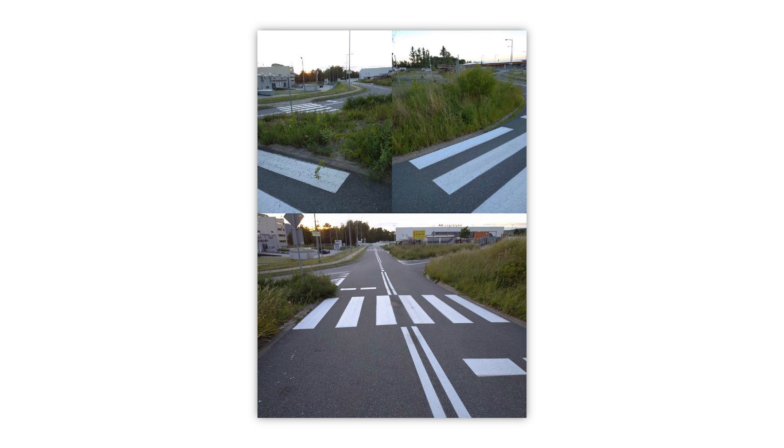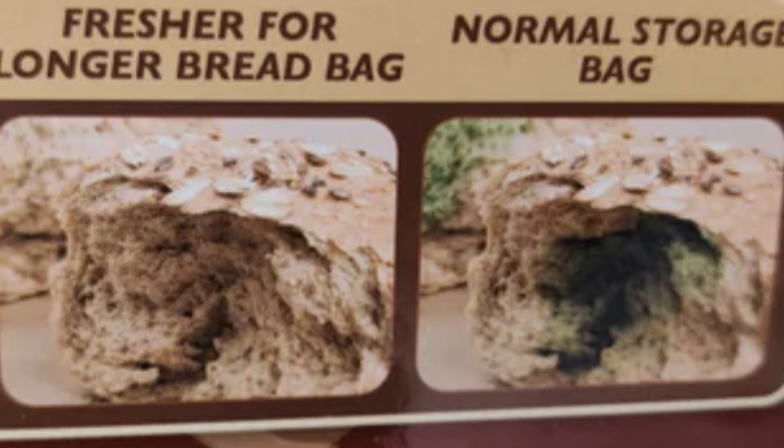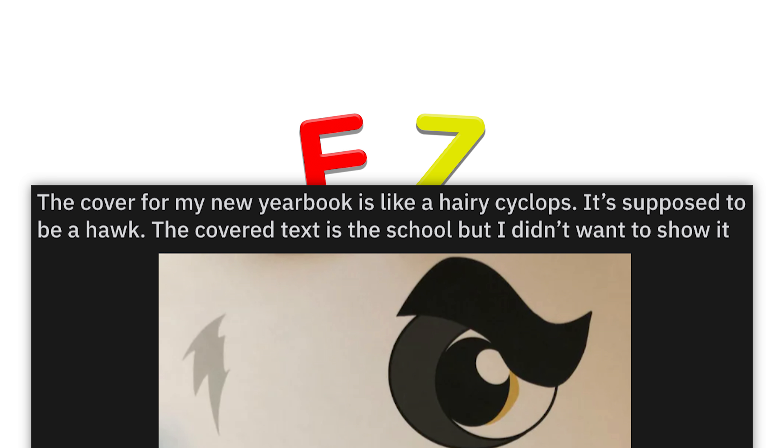Now, I could get mad at this, but honestly this is either probably to fix some drainage issue or it's some zoning code thing. Honestly, I can't be mad about it.